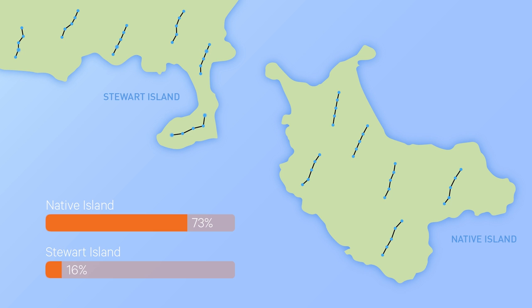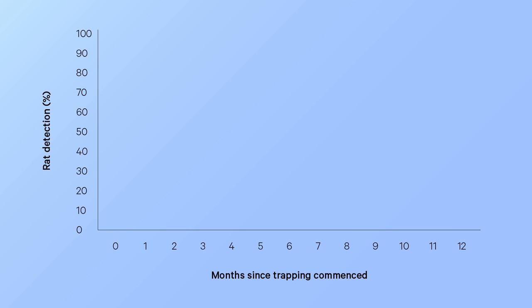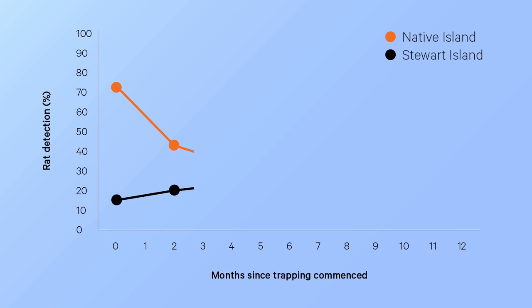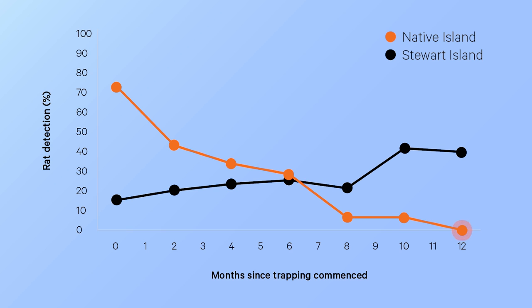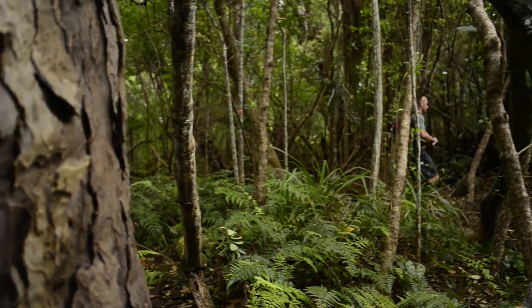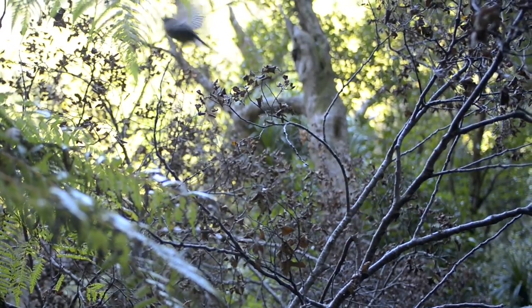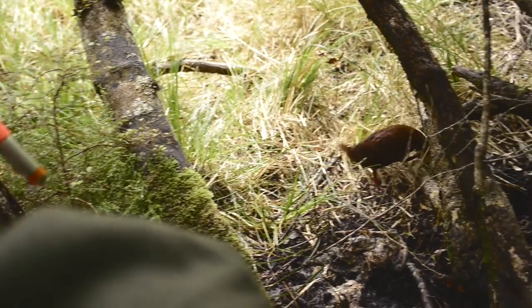The first monitor, eight weeks after establishing the Good Nature network, showed that the traps were having a pronounced effect. The rat density on Native Island almost halved, while on Stewart Island without the Good Nature network, the density actually increased. It took only 12 months to get the monitor levels down to 0% on Native Island. A network of A24 traps not only takes a rat population down to 0%, but it keeps it there with minimal maintenance requirements. The system becomes an unmatched biosecurity control tool, preventing any reinvading rodents from establishing a fresh population.